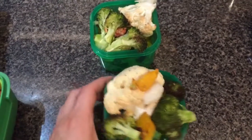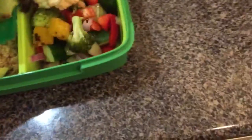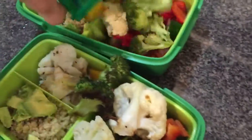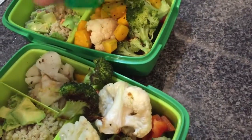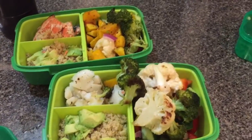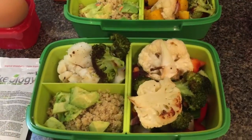I'm aiming for four or five vegetable servings a day, and as you can see, this is a ton of food. I'm going to be so full — it's already overflowing and it's all healthy. I still have to eat two more proteins and some more fat, so that's what that looks like.